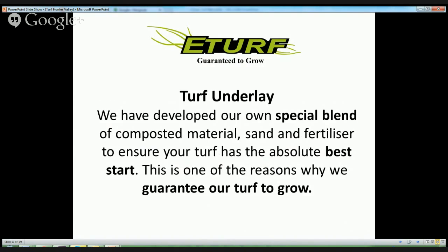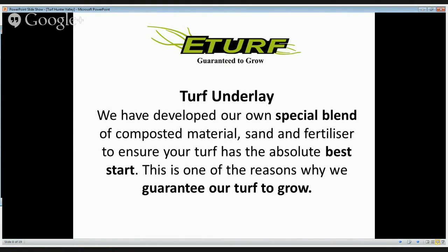We have developed our own special blend of composted material, sand and fertiliser to ensure your turf has the absolute best start. Our turf underlay is one of the reasons why we guarantee our turf to grow.